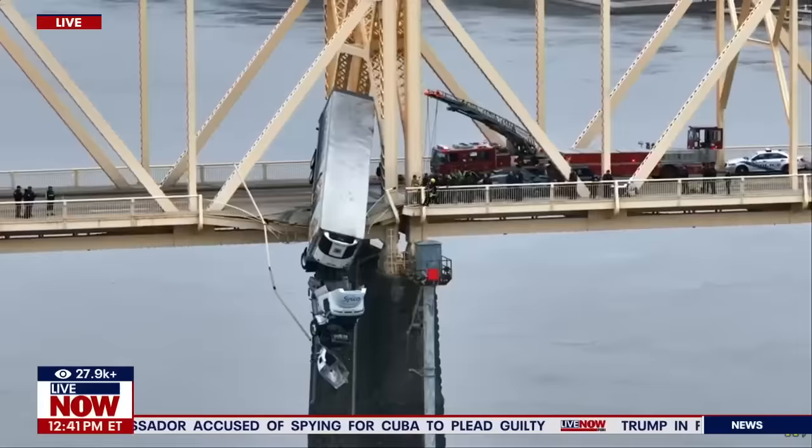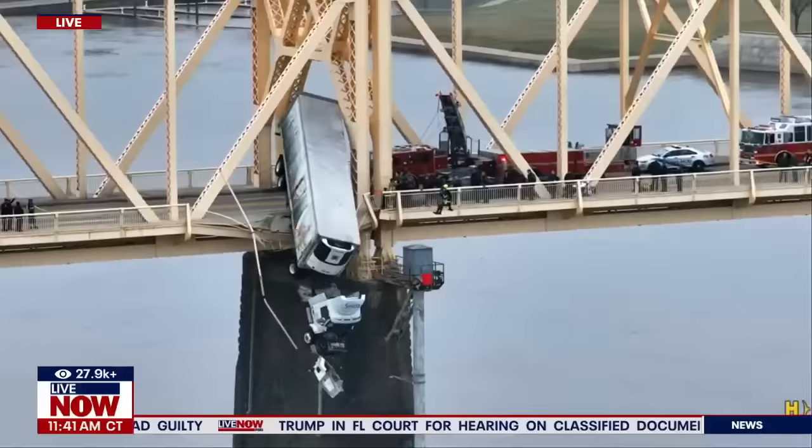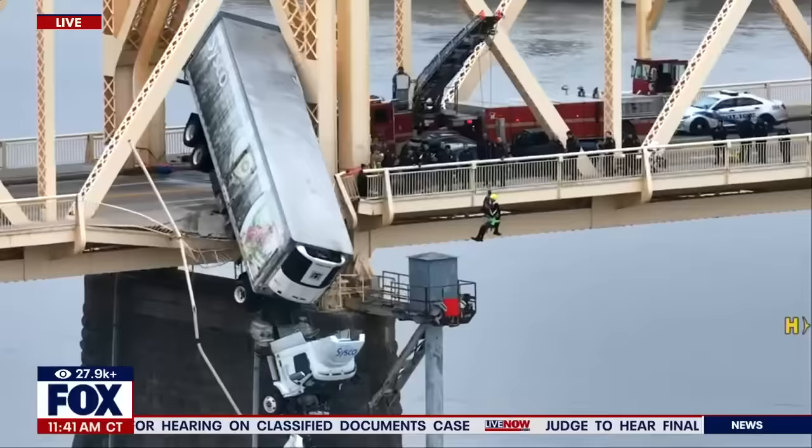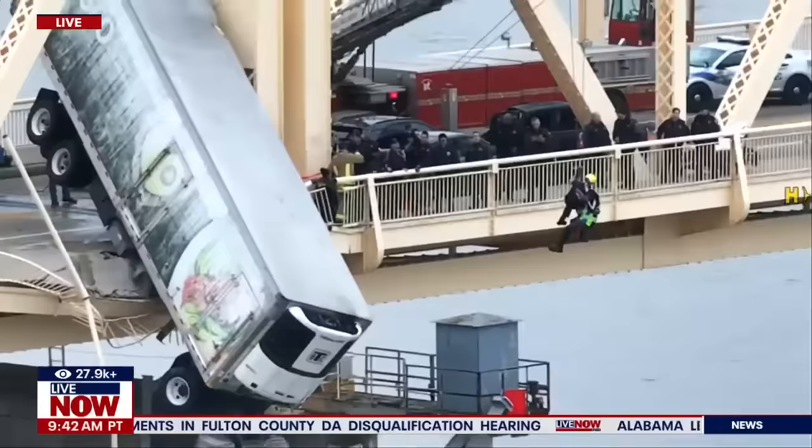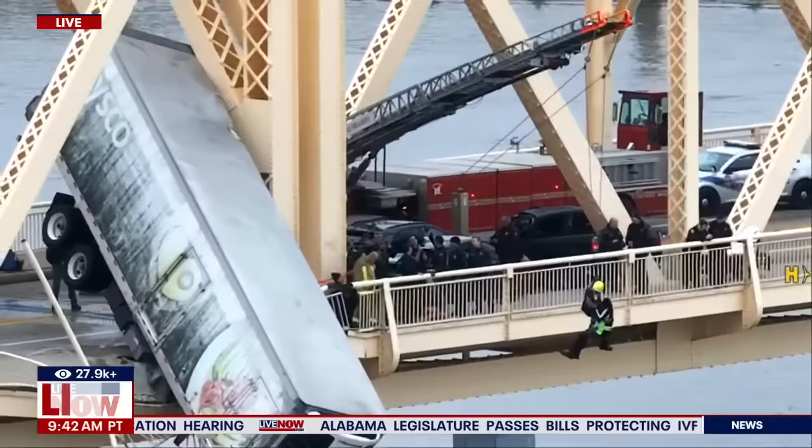This is a live look of that semi truck just teetering on the edge of the bridge. You can see the railing has been stripped away. In fact, the front part of the truck is dangling over the water. You can see rescue crews hanging from a crane right there, and it does appear that one person is being rescued by an emergency responder.